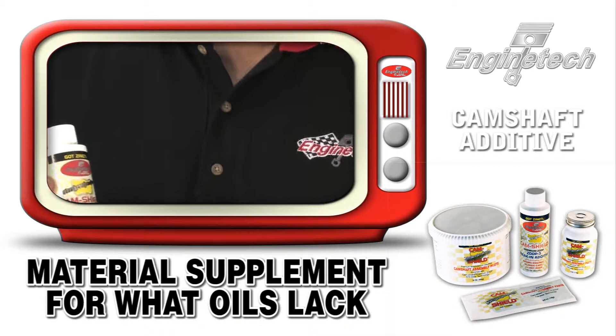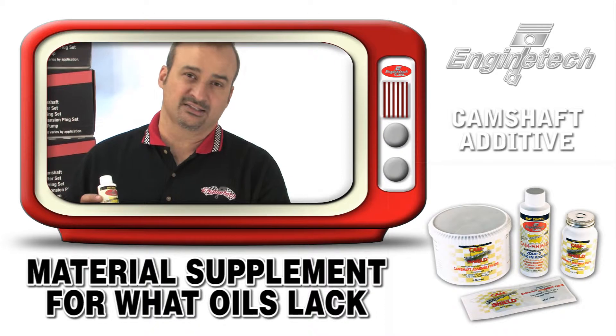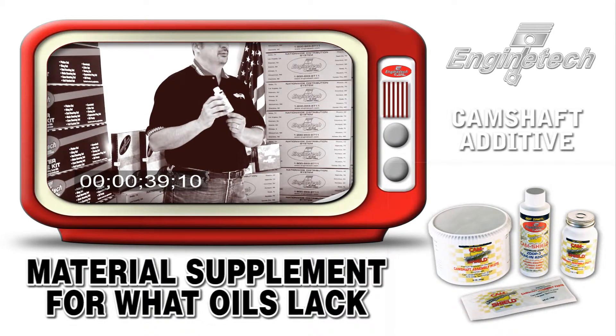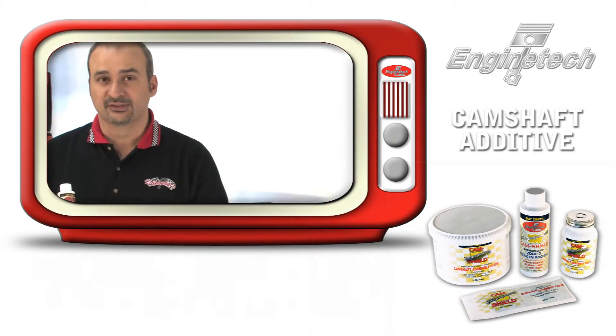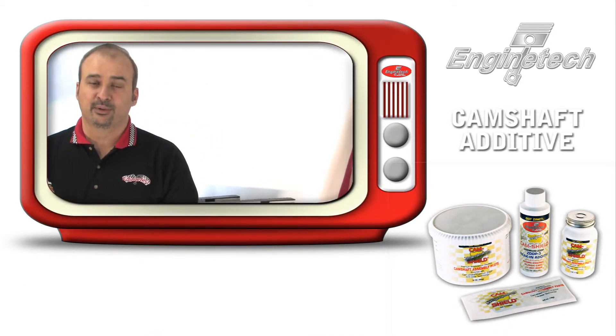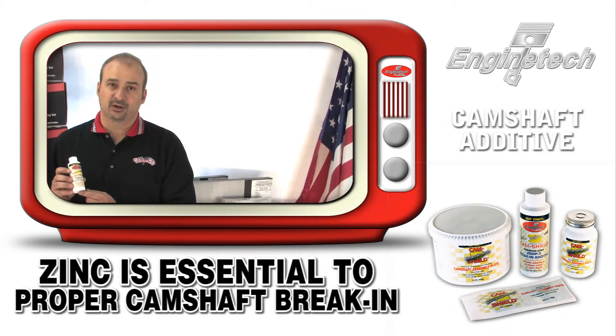This replaces some of the zinc materials that have been lost out of modern-day oils, leading to premature camshaft wear. What's happened is a lot of oils today — to get the cost down, or because it's no longer seen as necessary — have removed a lot of the zinc additives they used to add. Good news for OE manufacturers, but bad news for rebuilders.